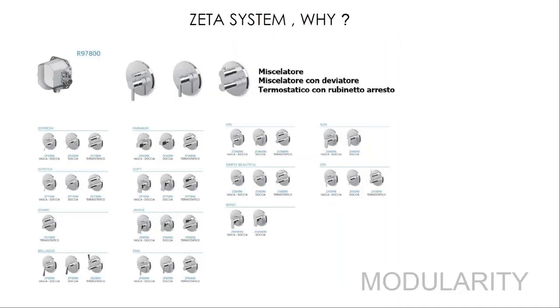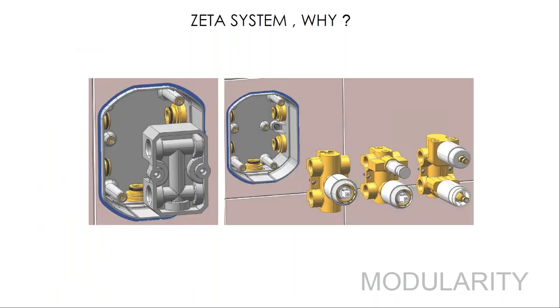Modularity is a key reason to choose this system. You can postpone the decision on the trim — not only for the collection and model, but even the type: simple or thermostatic mixer, stop valve, or diverter. The box is placed inside the wall with a plug for plumbing testing. Once tested, it's possible to install a different joint part inside the box based on the chosen tap type and model.